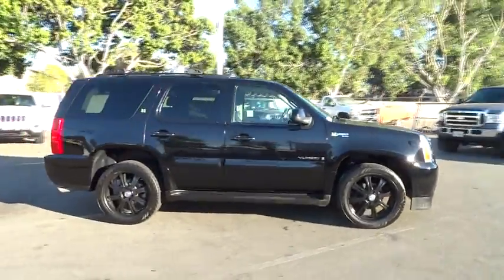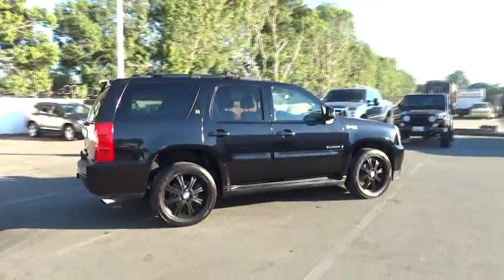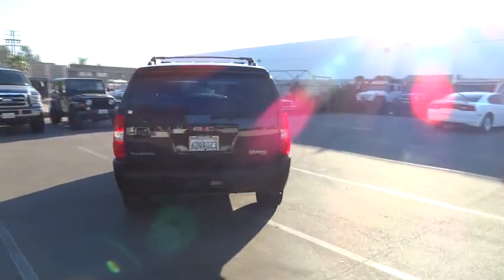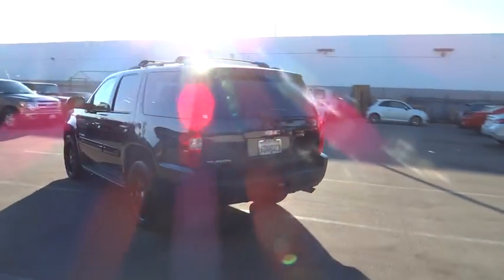The 2008 Yukon Hybrid. GMC has both ends of the price spectrum covered with the Yukon Hybrid, priced below $25,000. This vehicle has less than 115,000 miles.